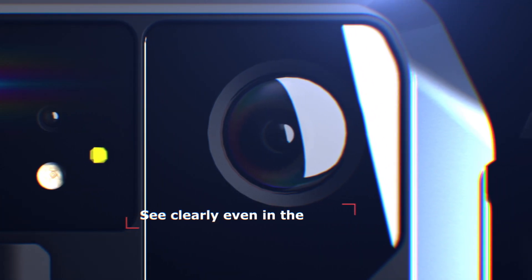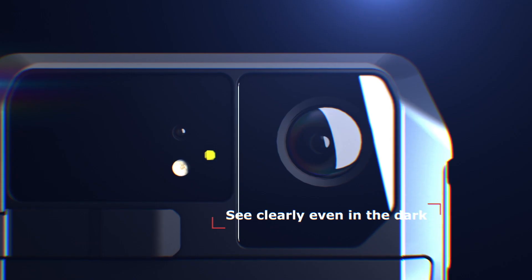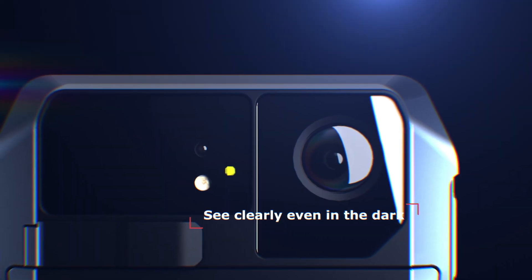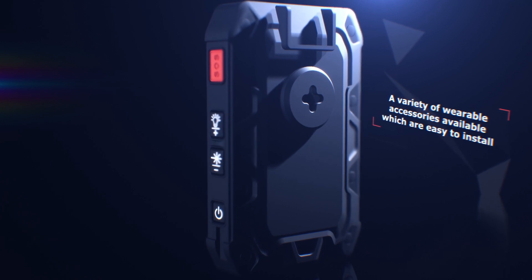Excellent video resolution allows you to see clearly, even in the dark. Weez-A-View C10 has an LED lighting for filming in the dark, with a laser beam indicator. A variety of wearable accessories are available, which are easy to install.